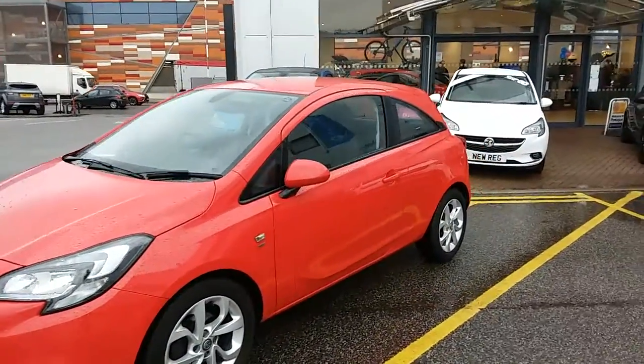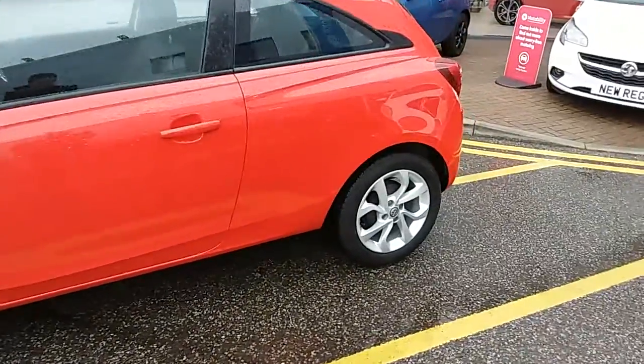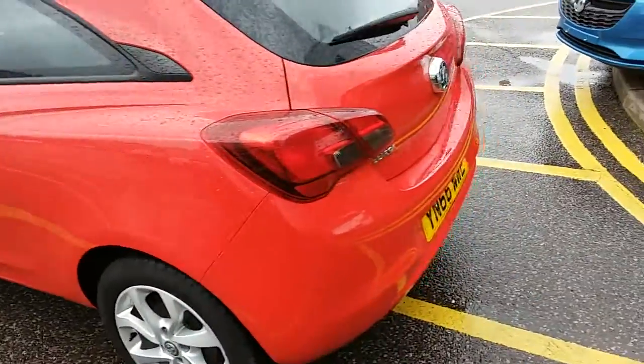If you look at the car itself, you can see the car is finished in red, and you'd have 16 inch alloy wheels on the car as you can see just here. This is the three door version of the Vauxhall Corsa.